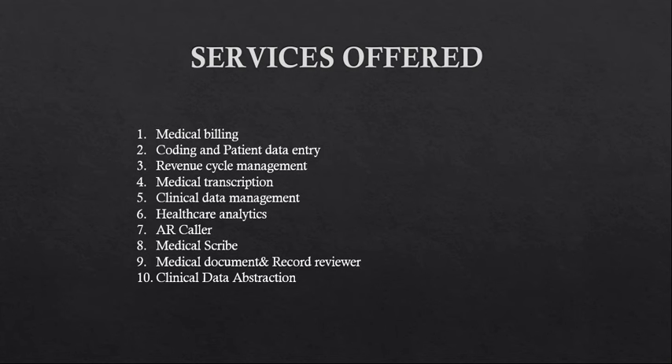The first topic is about the services offered by medical coding companies. US clients typically offer projects such as medical billing, medical coding, patient data entry, revenue cycle management, medical transcription, clinical data management, healthcare analysis, AR calling, medical scribe, document and record review, and clinical data abstraction. These are 10 key roles, but there are many more services India receives from other countries.